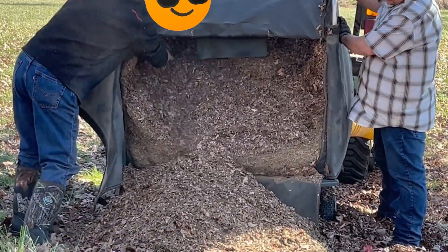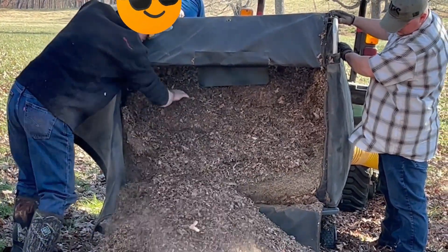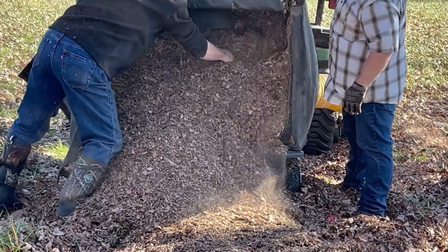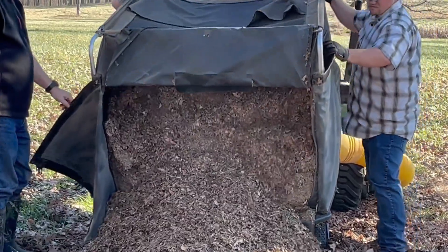It's amazing how those leaves are mulched up and how much mulch it creates. And then you can lift it and tilt it out to dump the mulch.